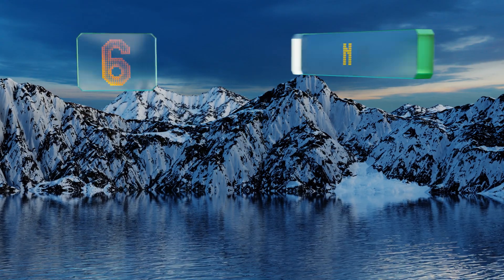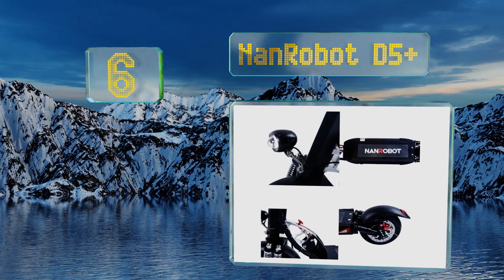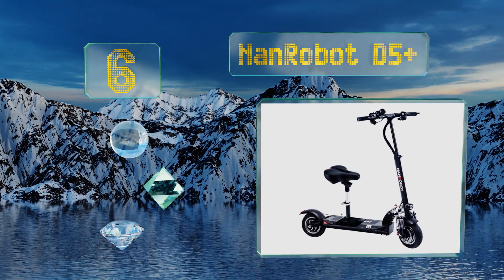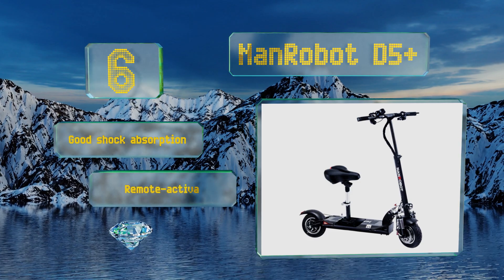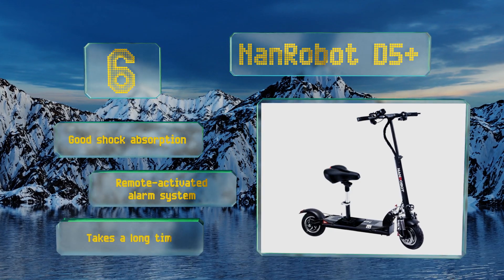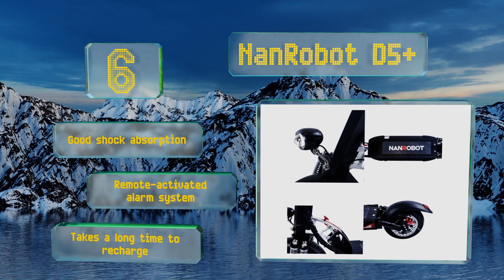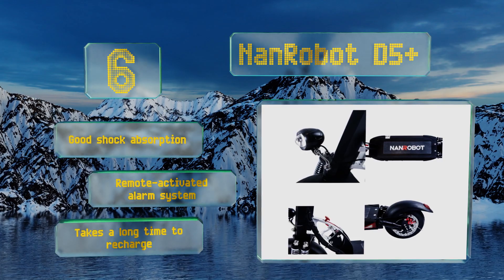Coming in at number 6 on our list, the NAND Robot D5 Plus provides smooth acceleration and dual handbrakes for effective stopping. It has a 330-pound capacity, making it suitable for somewhat large riders, and comes with turn signals, a headlight, and a taillight to help keep you safe. It offers good shock absorption and a remote-activated alarm system. However, it takes a long time to recharge.